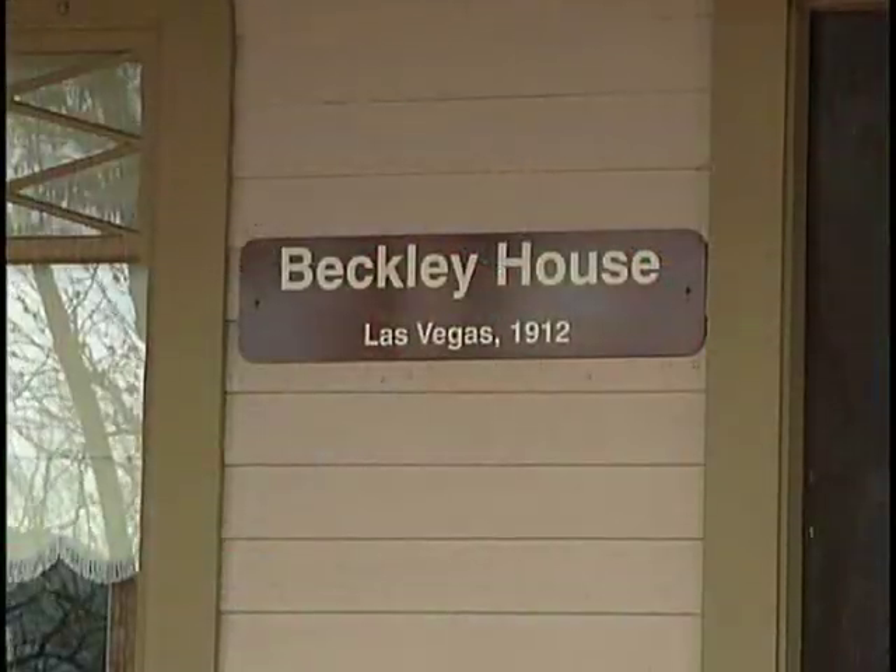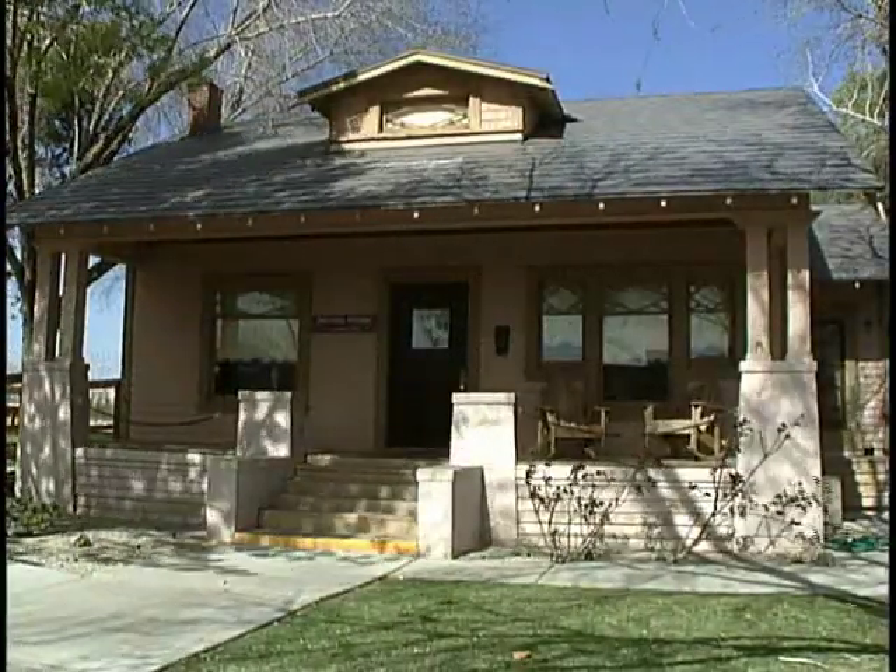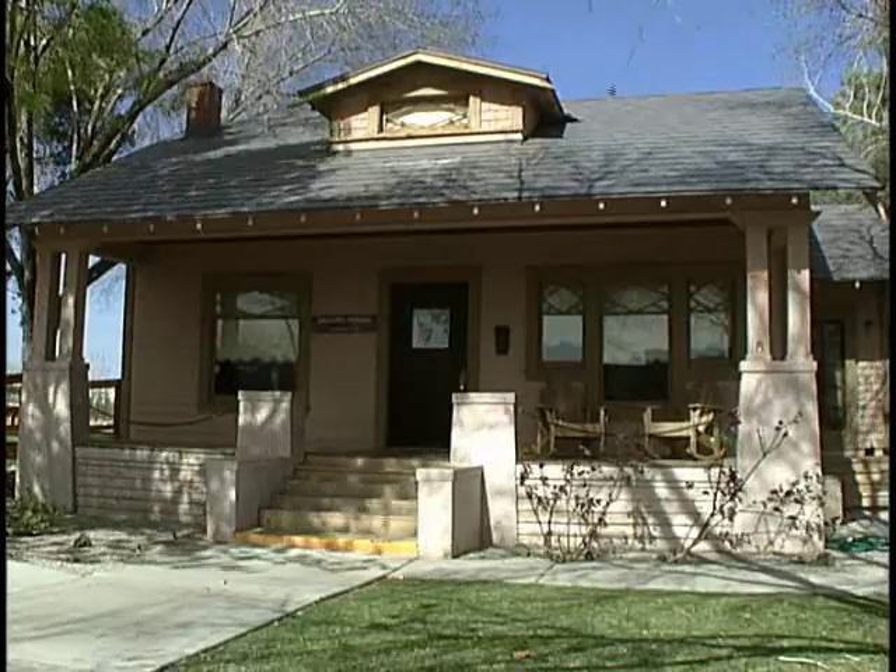Hello, I'm Mark Hall-Patton. I'm the administrator of the Clark County Museum System and I want to welcome you today to one of the historic houses we have out here. This is the Beckley House. This was originally built in 1912 and this year it's celebrating its centennial.